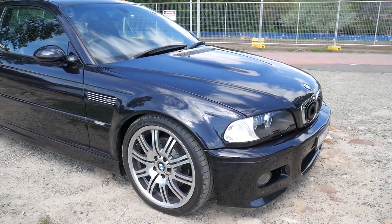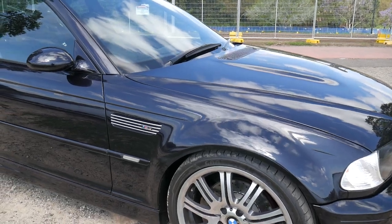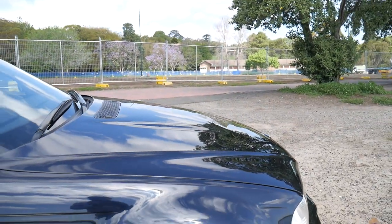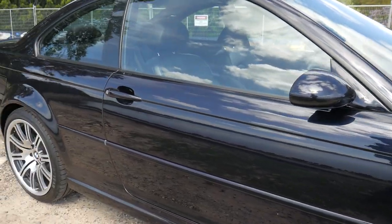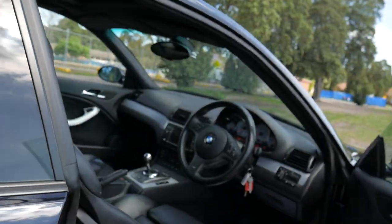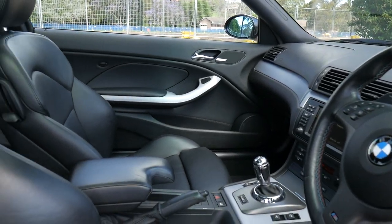A beautiful afternoon here in Sydney to video this absolutely stunning BMW M3. It's the very last of the E46 series — 2005 was probably the second last year in production. With 67 or 68,000 kilometres from new, it really is a sensational car.